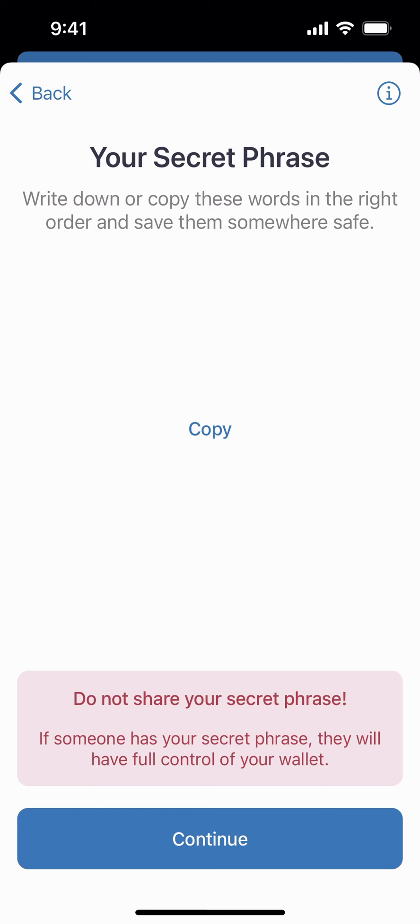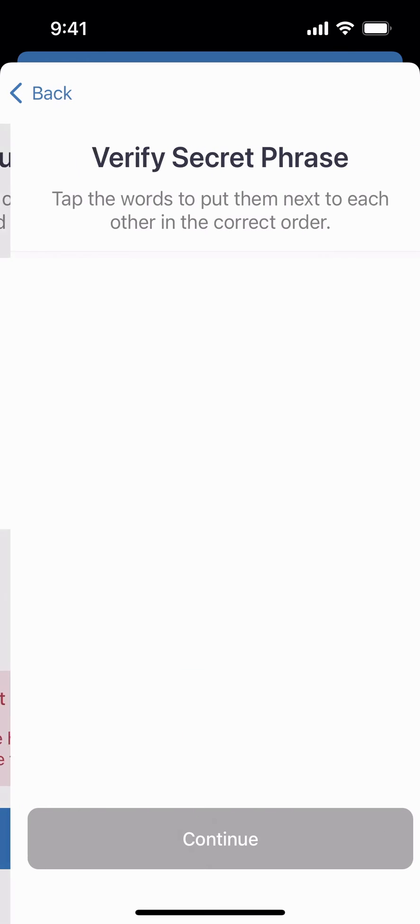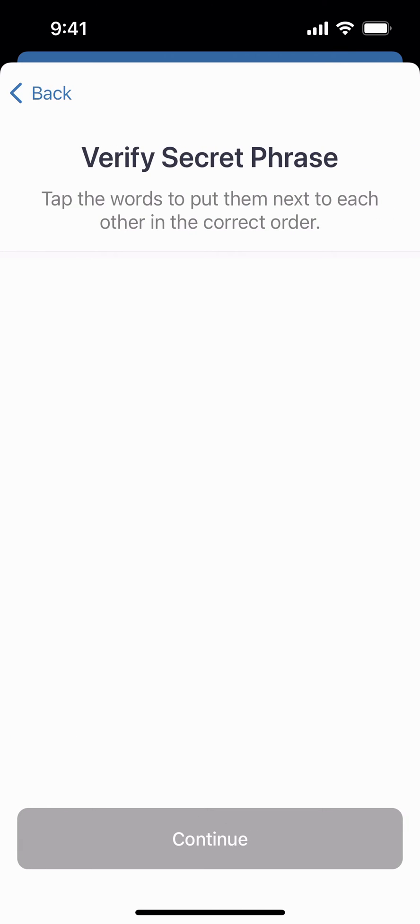Now that you've copied it and saved it secretly, you're going to click continue, then it's going to ask you to verify your secret phrase. Again, we're not showing you ours, but you're going to fill it out in the order that it shows. Once you fill them out correctly, click continue.